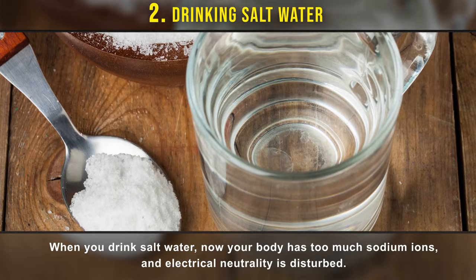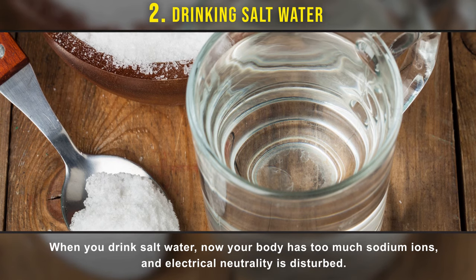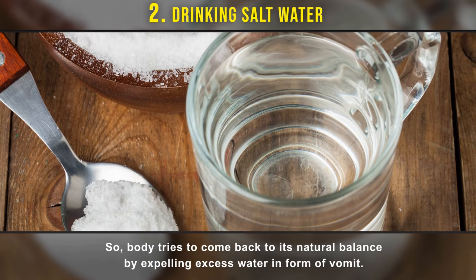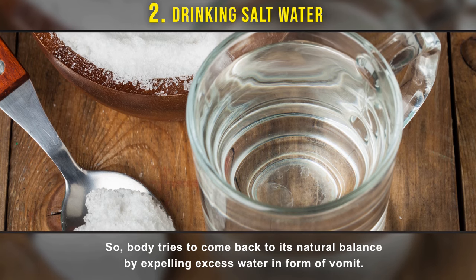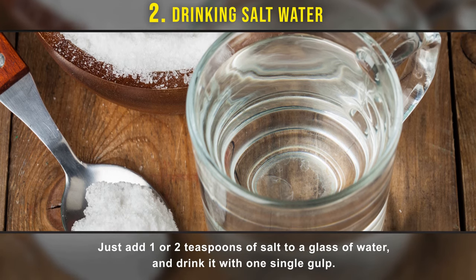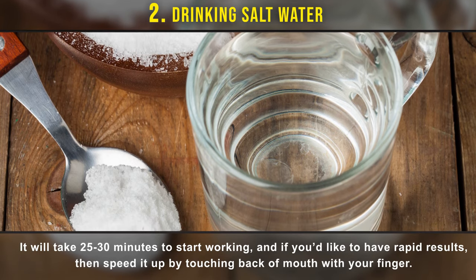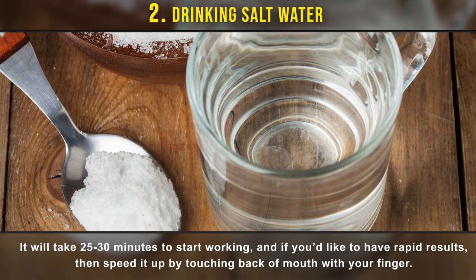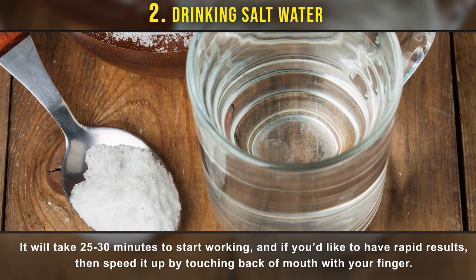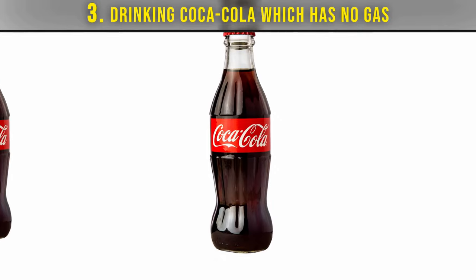Number two: drink salt water. When you drink salt water, your body has too much sodium ions and electrical neutrality is disturbed, so your body tries to come back to its natural balance by expelling excess water in the form of vomit. Just add one or two teaspoons of salt to a glass of water and drink it in a single gulp. It'll take 25 to 30 minutes to start working.